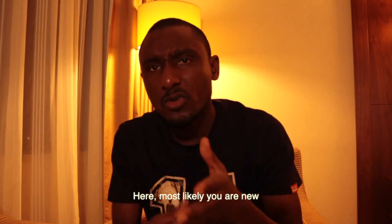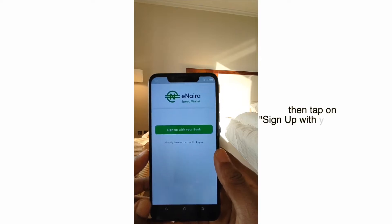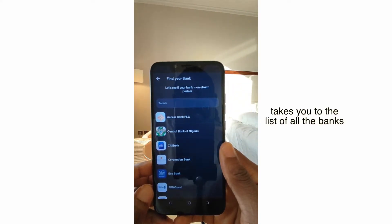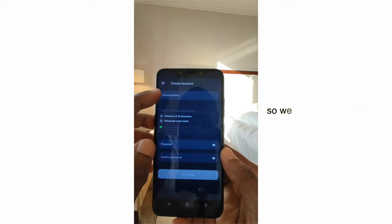Most likely you are new, so down on the page, tap on Sign Up. Then tap on Sign Up with your bank. This takes you to the list of all the banks, including the central bank. Select your bank and proceed.